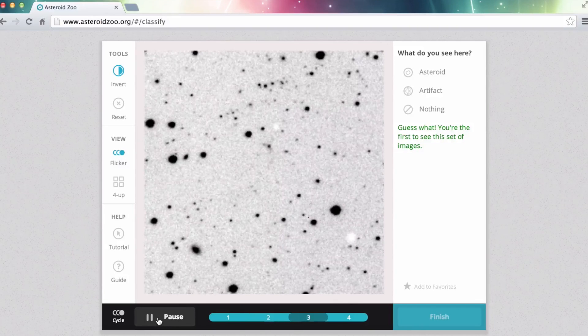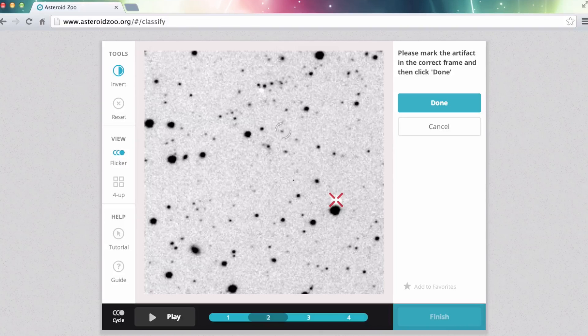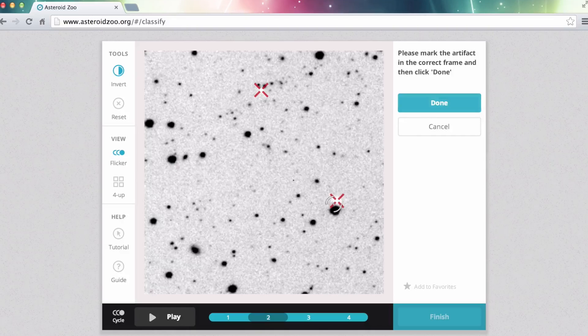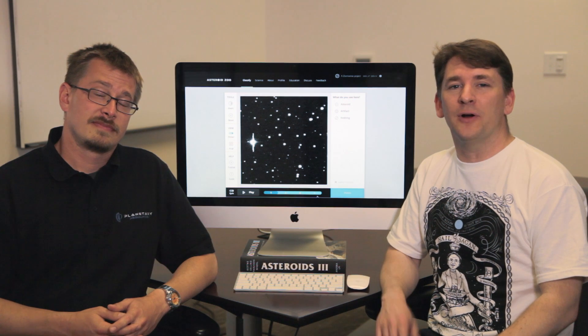When you're done, you press finish and move on to the next series of images in a different part of the sky. We have a huge imagery data set to sift through — literally hundreds of thousands of images that could contain new asteroids for you to discover. We'll need a big team of people, which is why Zooniverse is a great partner for this project.